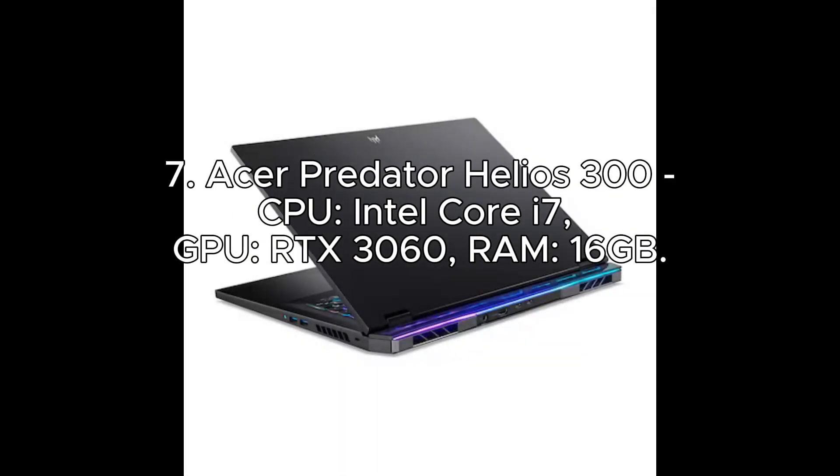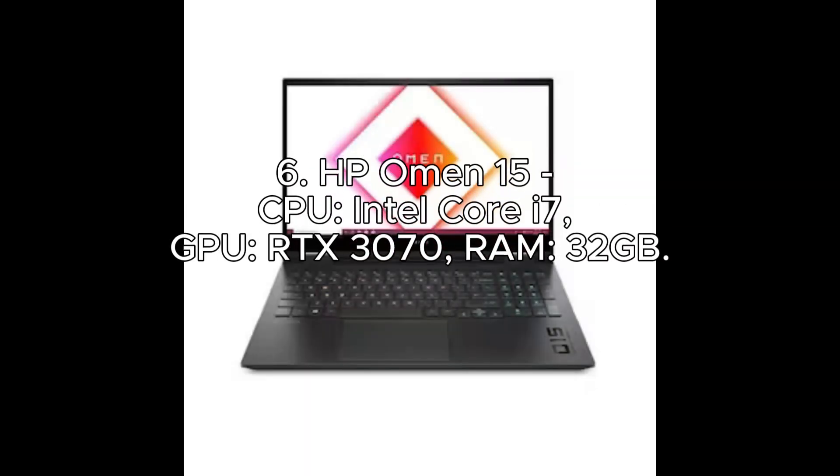Number 7: Acer Predator Helios 300. CPU: Intel Core i7. GPU: RTX 3060. RAM: 16GB.